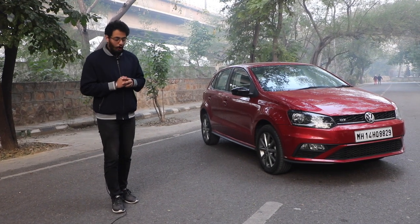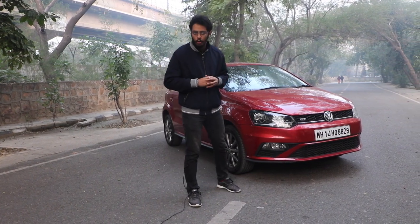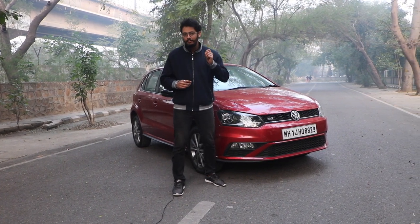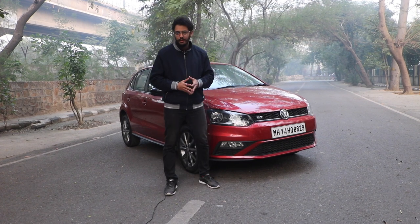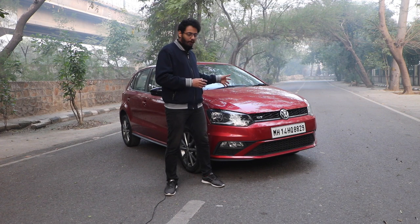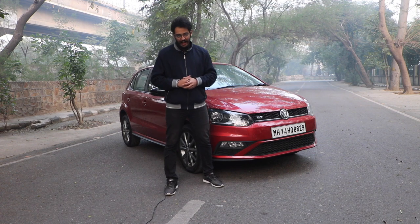Volkswagen recently launched the facelift of the Polo, which makes it sportier than ever. There was never a time when the Polo wasn't a sporty hatchback. This friend from Germany is the costliest hatchback in its segment, but with the Polo we don't associate money or practicality — we associate performance. Here we have the recently facelifted Polo GT TDI, and in this video we'll be doing a road test review and letting you know why it's still called the best driver's car under 10 lakhs.